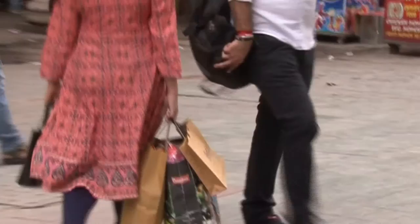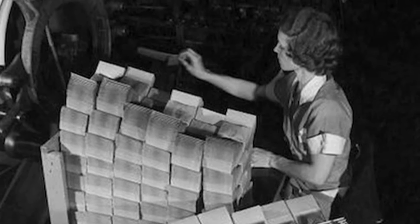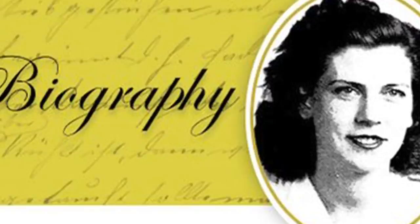When she proposed to install such a machine in her company, people made fun of her saying that women don't have much knowledge of machines. She invented such a machine at her home and got it patented as the first paper bag-making machine in her name in 1871.